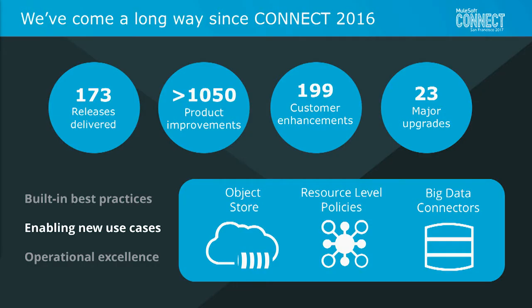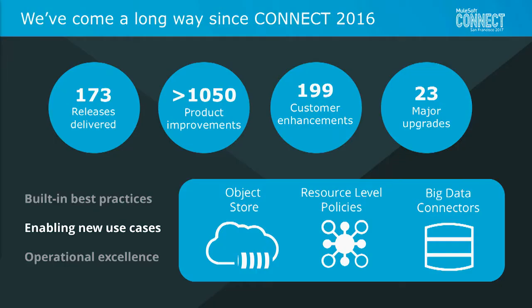With new use cases, we shipped our new cloud-based object store, enabling a whole host of new use cases in the cloud — the ability to share state between Mule runtimes, as well as sharing state for different kinds of policies. With resource-level policies, we focused on more detailed policies applied at the API level. And with big data connectors, we enabled access to systems like Kafka, Spark, Redis, and MongoDB.